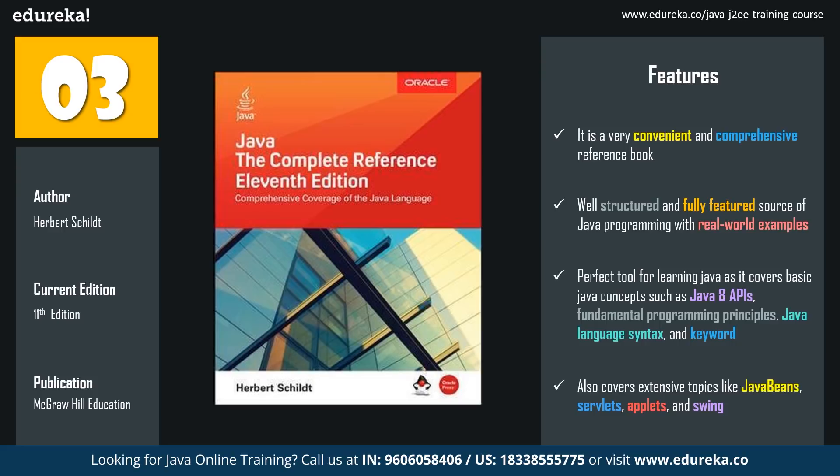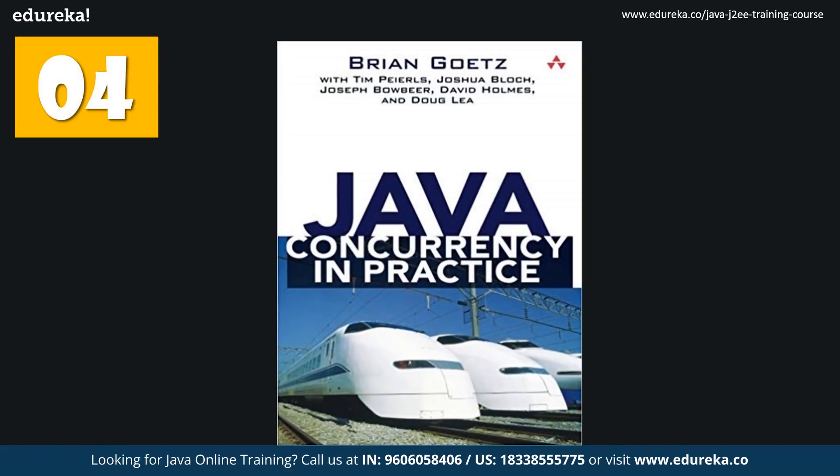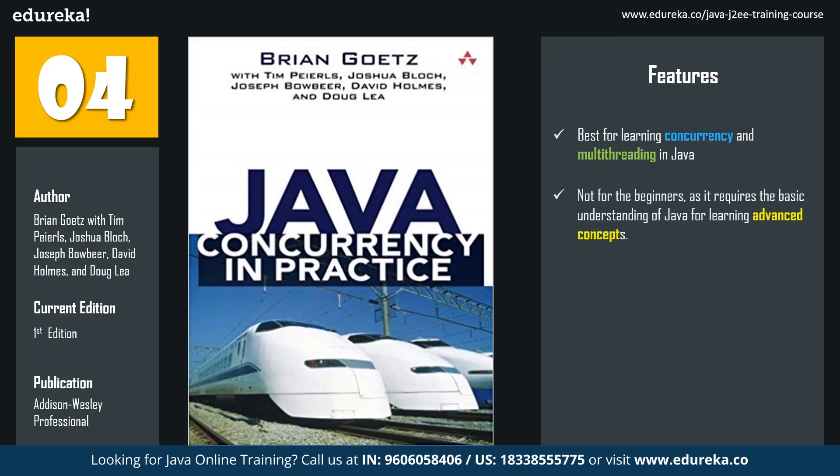The fourth book in the list is Java Concurrency in Practice. The authors are Brian Goetz, Tim Peierls, Joshua Bloch, Joseph Bowbeer, David Holmes, and Doug Lea. The latest edition has been published by Addison-Wesley Professional. This book is not for beginners, but for programmers whose feet are already wet with Java programming. If you want to gain a rich understanding of concurrency and multi-threading in Java, this is essential. Just make sure you get your basics done before jumping into this book. There is no better book than Java Concurrency in Practice for learning concurrency and multi-threading, which is an integral part of this language.